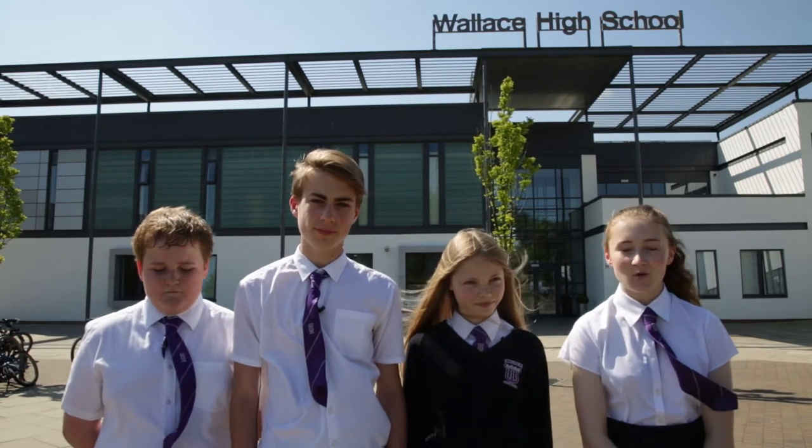Welcome to Stirling. We are students at Wallace High, the best school in the area. Today we will share with you some of our favourite locations and things to do, starting with our school.